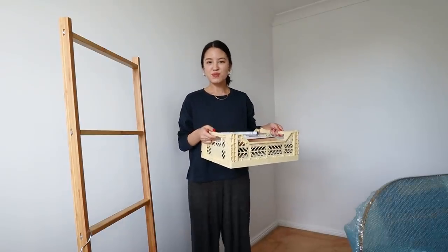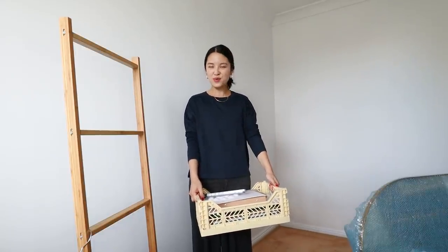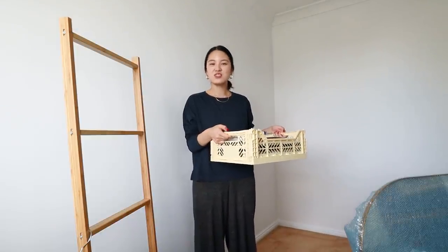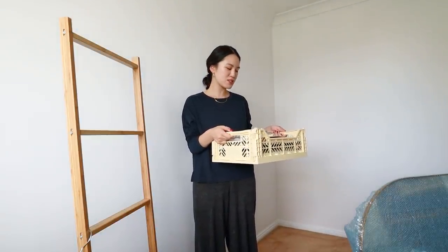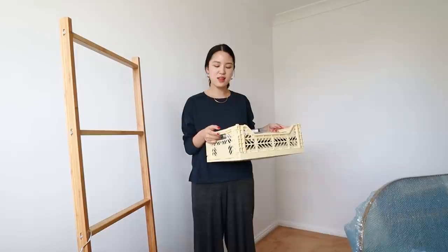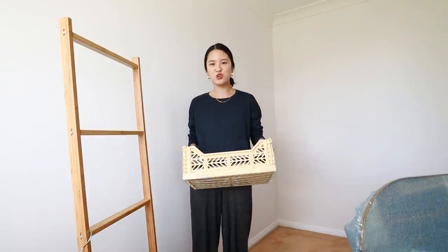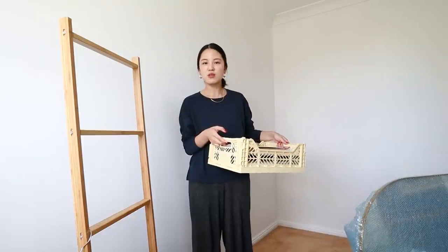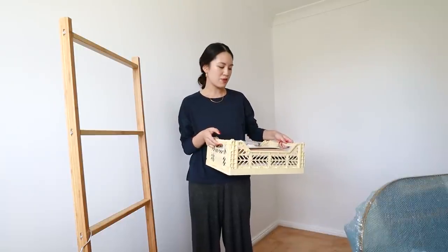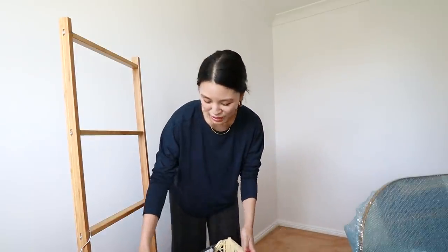Lately I've been completely obsessed with these Hay crates. I have about 10, if not 15, of them around the house to store things in. I love them because you can collapse them when you're not using them, and they come in all these different colors — I've chosen the light yellow. They're a cute way of doing storage and are one of my favorite homeware bits lately.